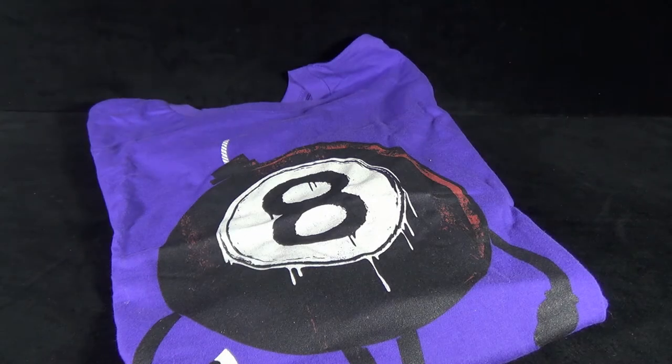Today's Collectible Spot is having a look at another t-shirt that I picked up from DesignByHumans.com. Today we're having a look at Lucky 8th.